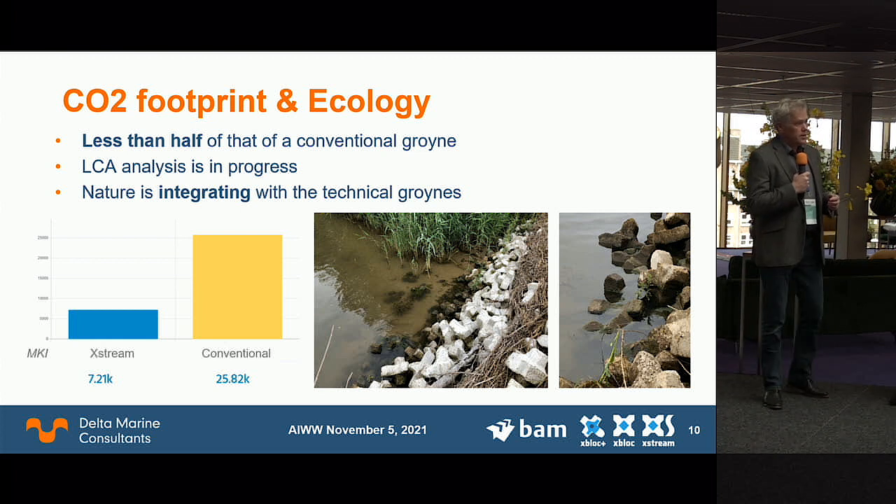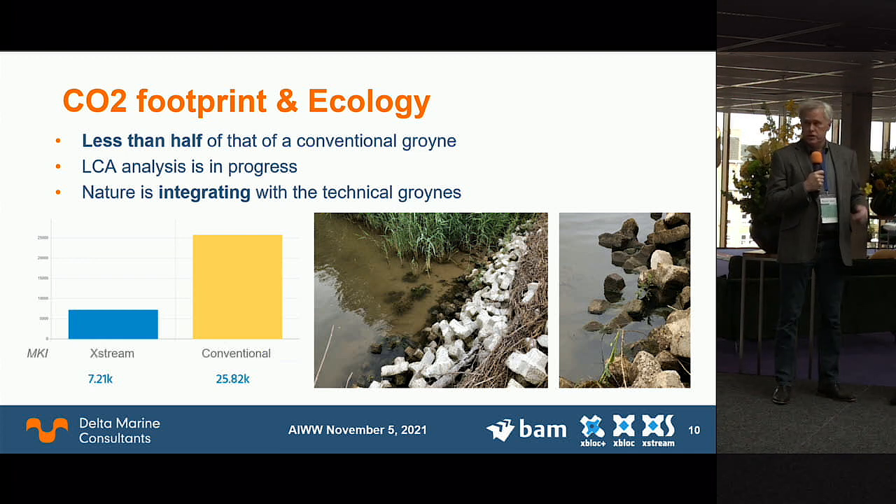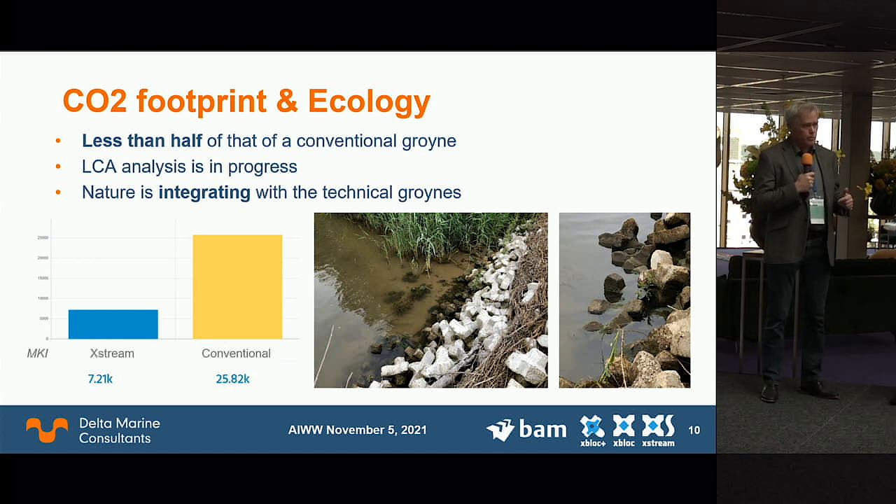CO2 footprint is of course important — climate change is driven by CO2 emissions, so we want emissions as low as possible. Using the Dutch Milieu Kosten Indicator (environmental cost indicator in English), we conclude that the CO2 footprint is about half that of an existing groin. We are continuing with life cycle analysis, accounting also for construction speed. We also want structures that are good for nature: hard impermeable surfaces allow nothing to grow, but nature is already taking over the three IJssel groins — driftwood covers them and plants are starting to grow in the voids.